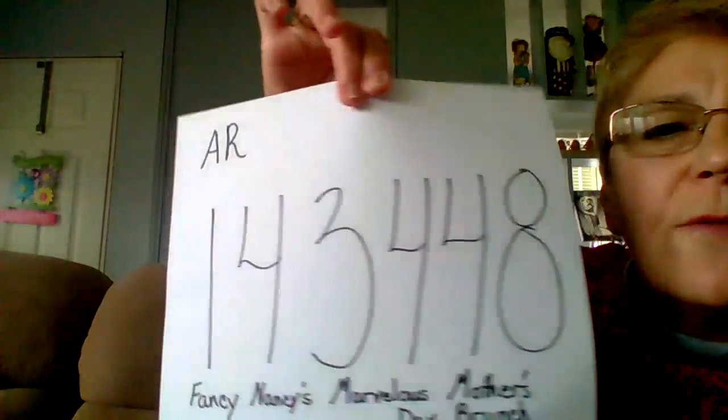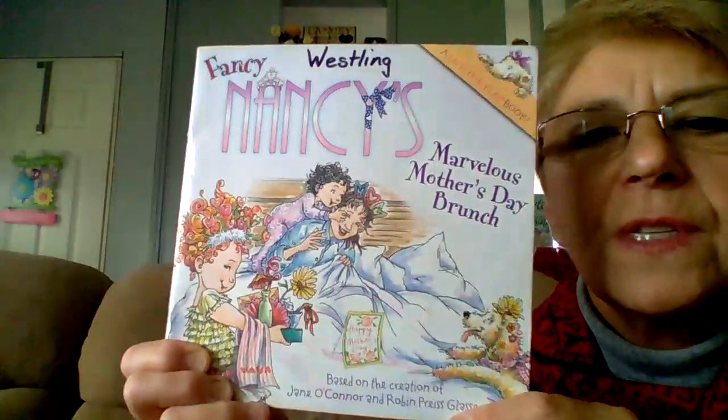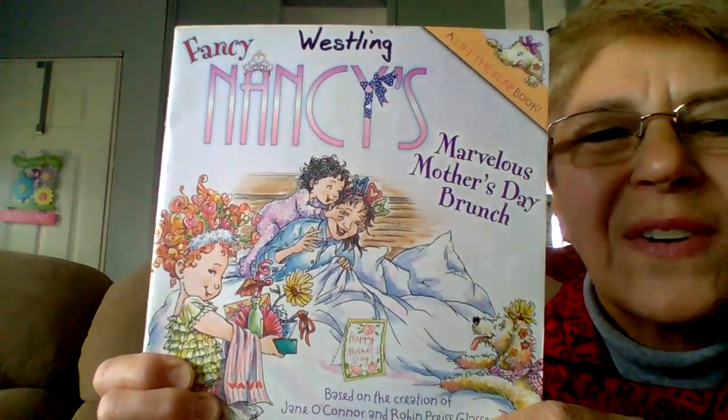Today, our AR number is 143448, and the title is Fancy Nancy's Marvelous Mother's Day Brunch. Have a great day, everyone!